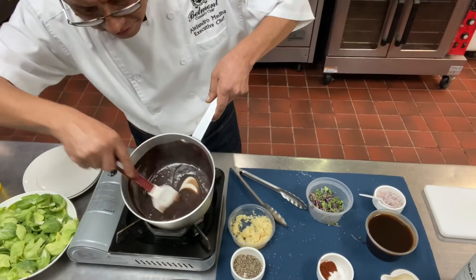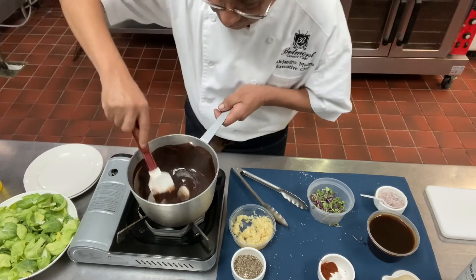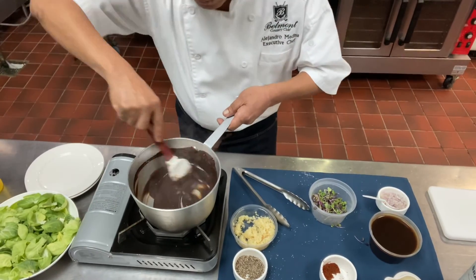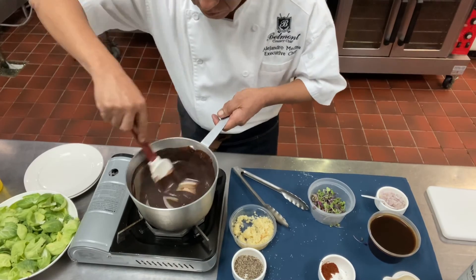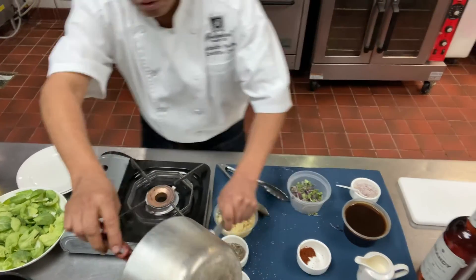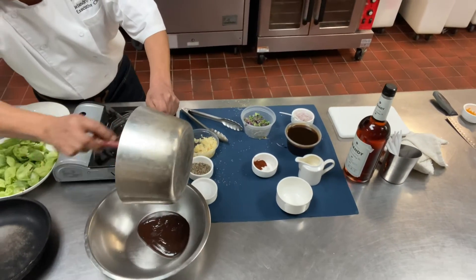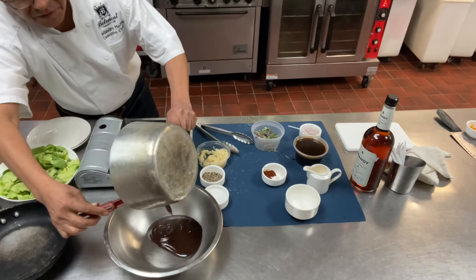Look — it looks nice and shiny. Now it's ready to put it in the bowl and let it sit for a couple of minutes until it gets a little cold and sets up.